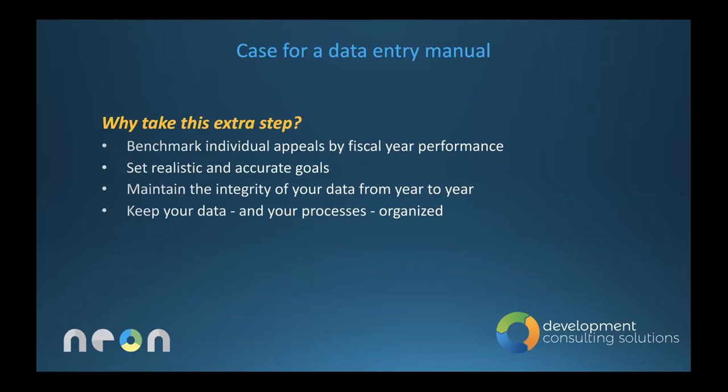Most groups do not have a data entry manual. Why do this? Because garbage in is garbage out. If you do not have clean and consistently maintained data, you will not be able to pull the reports and do the analysis. I do not run a fundraising campaign without knowing the key metrics — how do you measure new donors acquired, donors brought back, if you don't have clean data? And how do you plan next year's strategy if you can't even measure that?